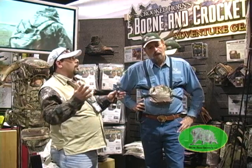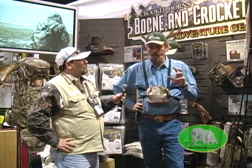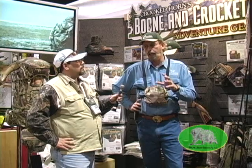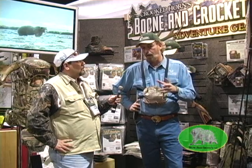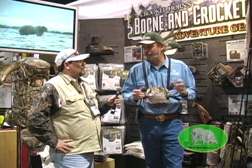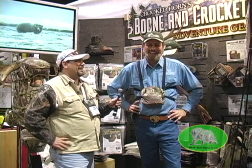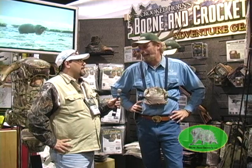Anything else coming up big for you? We have some really cool stuff coming out later in the year. Keep track of what we're doing with the Boone and Crockett line — we've got a whole bunch of surprises in the mix. We don't like to give too many things away, so you've got to go to the website to see what's happening next.